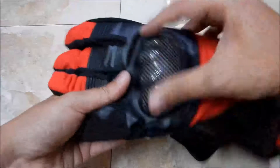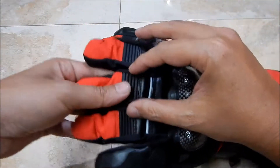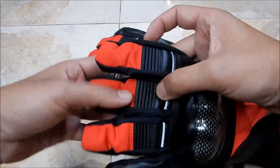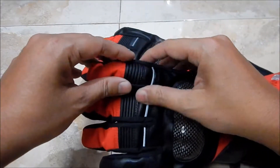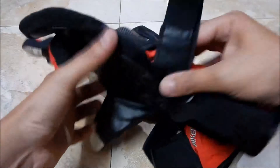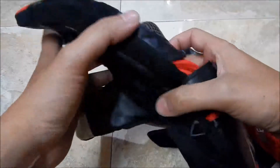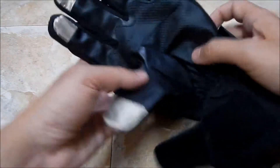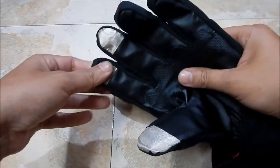There's also a velcro to adjust the size. For the look and the price, it is really good. It has protection which is like carbon fiber, rubber expansion for your fingers, reflectors, and a strap to adjust the tightness around your wrist.